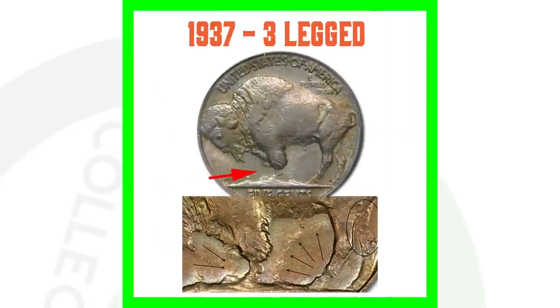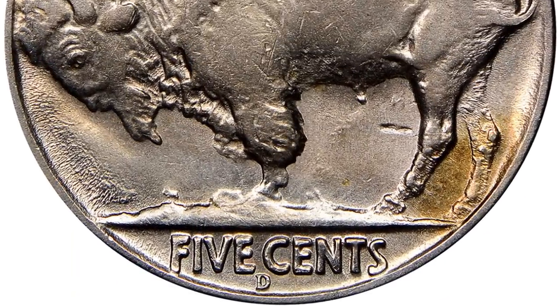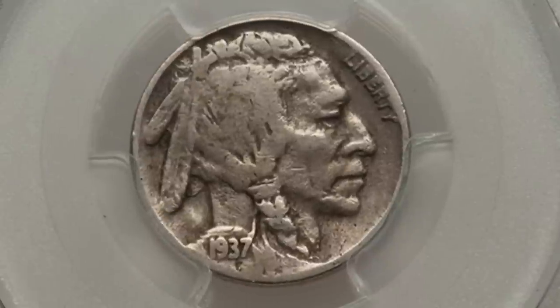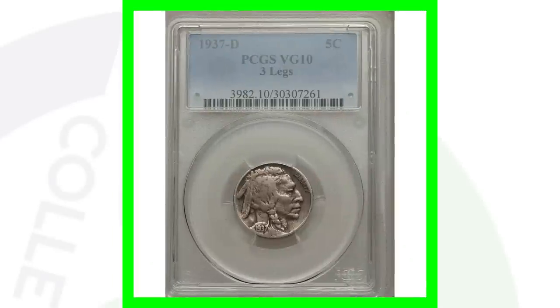Now, the buffalo nickel three-legged variety — a lot of people know about this, but if you're new to coin collecting you may not. On the buffalo nickel, you want to look for three legs. You can see where the two arrows are pointing on the left side — that is where one leg is missing, leaving two back legs and one front leg. If you find a three-legged buffalo nickel, you're talking big money. Even one in poor condition — like this low-graded 1937-D — sold for over $440.